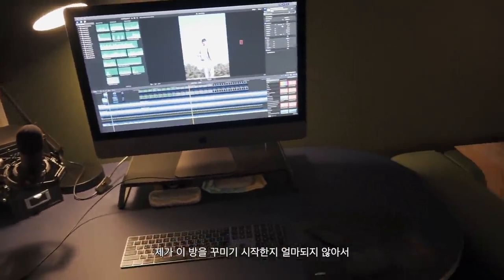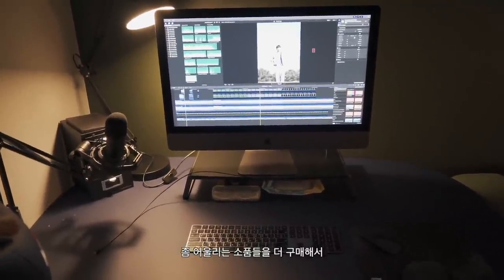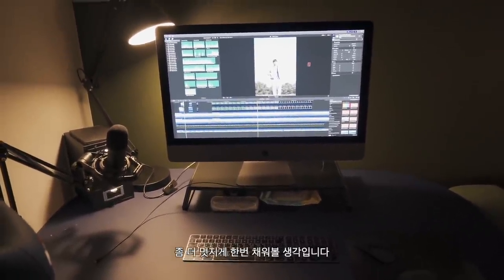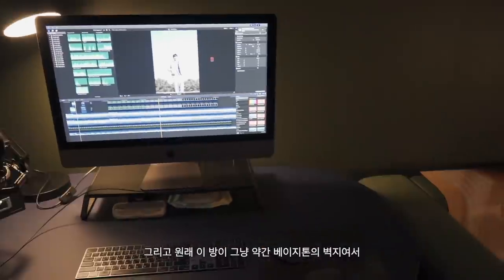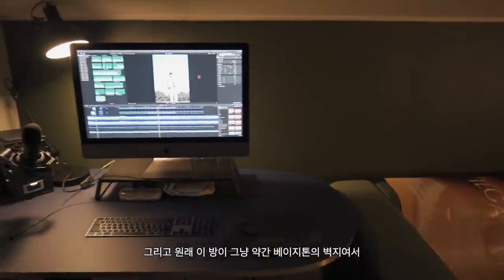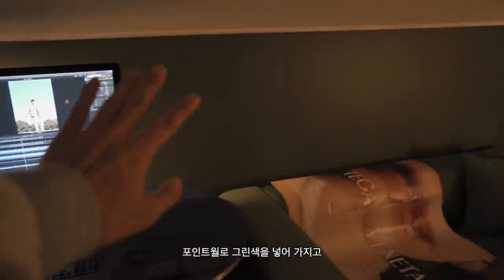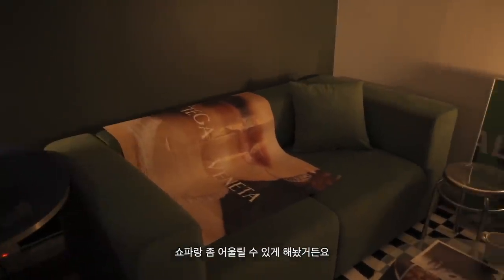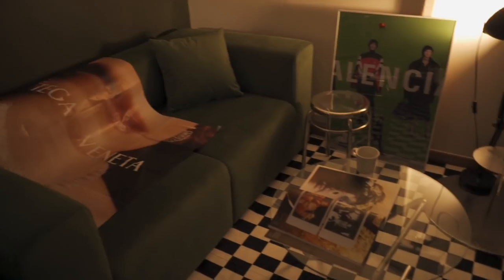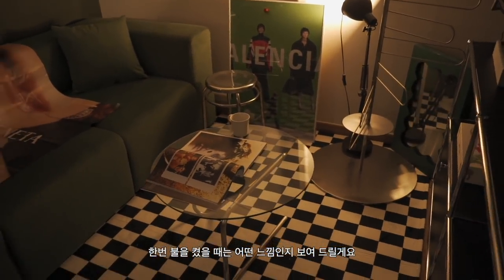이 방을 막 꾸미기 시작한 지 얼마 되지 않아서 어울리는 소품들을 더 구매해서 좀 더 멋지게 채워볼 생각입니다. 조명도 나중에 바꿀 것 같아요. 원래 이 방이 베이지 톤의 벽지였는데, 제가 화이트 벽지랑 포인트로 그린색을 넣어가지고 소파랑 어울릴 수 있게 해 놨거든요.